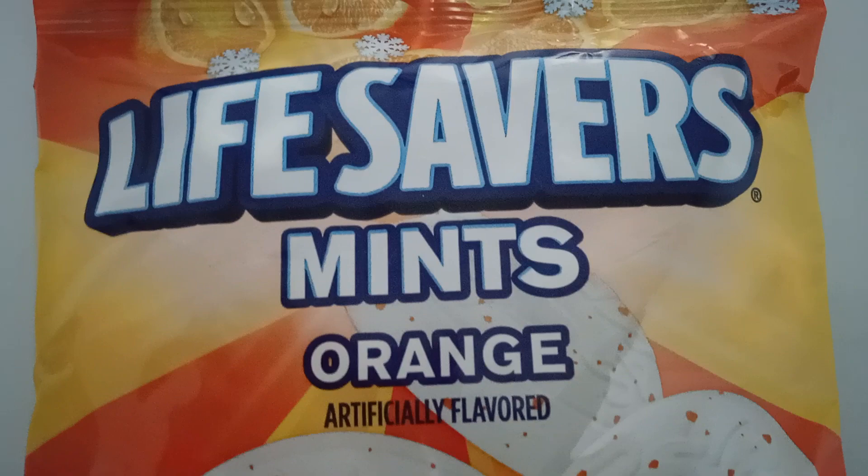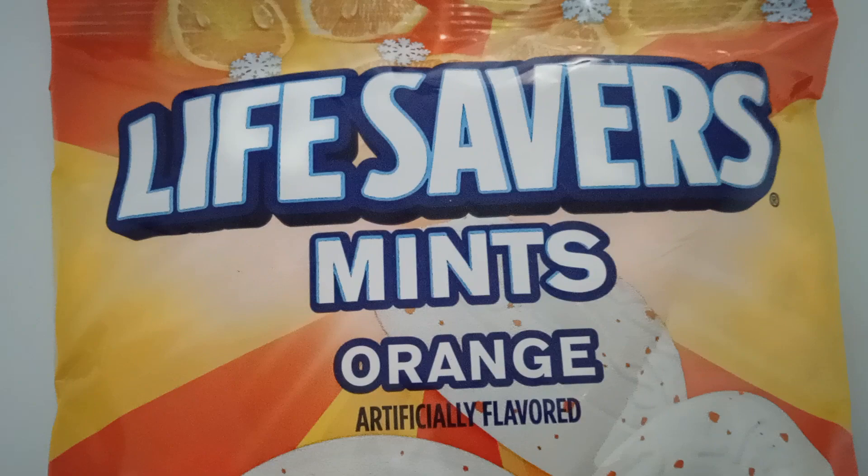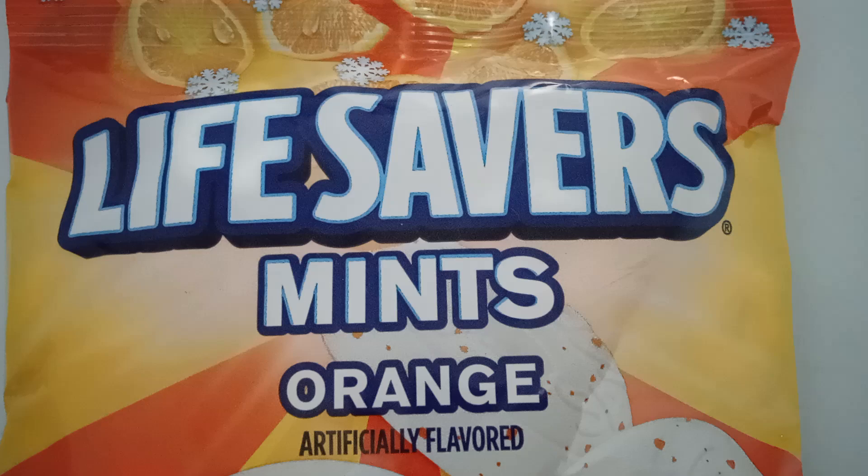Good afternoon everyone, I'm InfoMutt and this is what I have today: Life Savers Mints Orange. These are new to me, I've never seen them before. They're different — they're not just regular mints, they have orange pieces in them, so I guess it's orange mint.